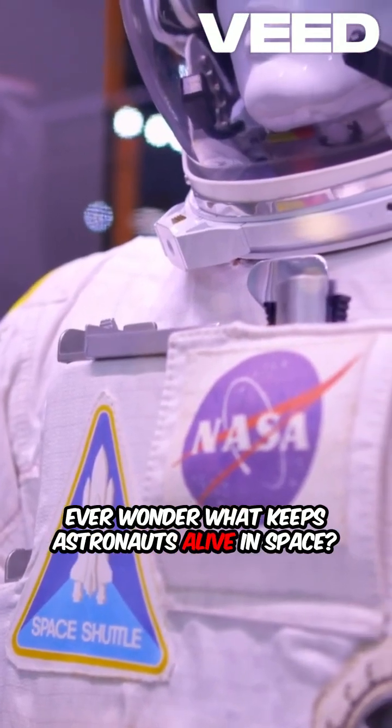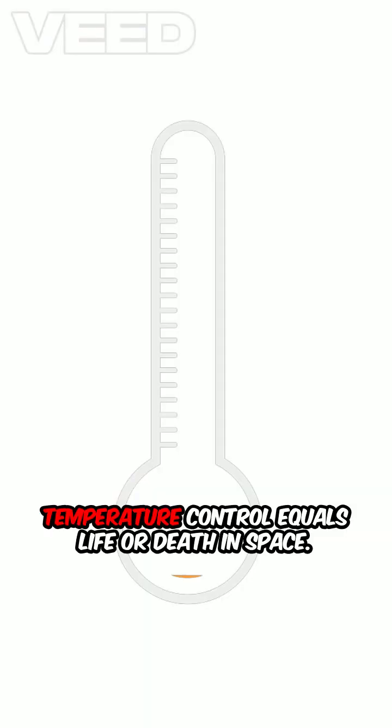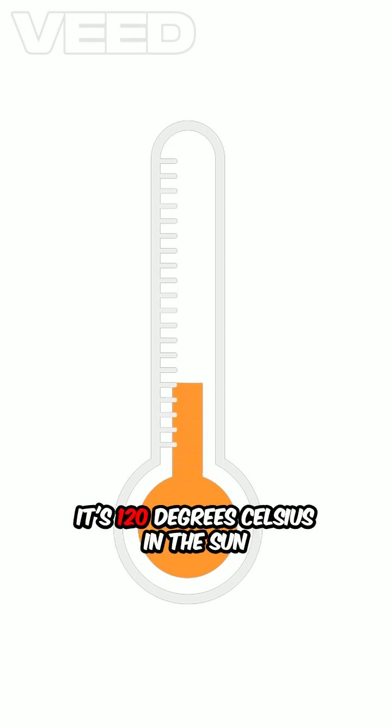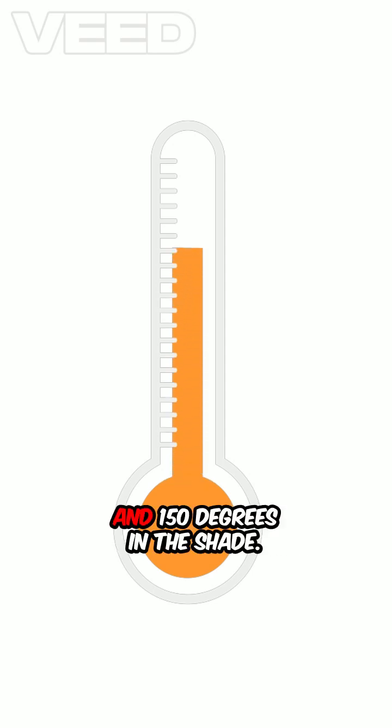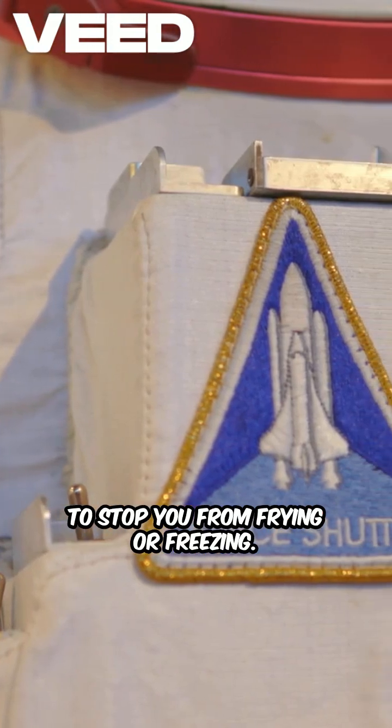Ever wonder what keeps astronauts alive in space? It's not magic, it's the suit. Temperature control equals life or death. In space, it's 120 degrees in the sun and negative 150 degrees in the shade. The suit has layers and cooling systems to stop you from frying or freezing.